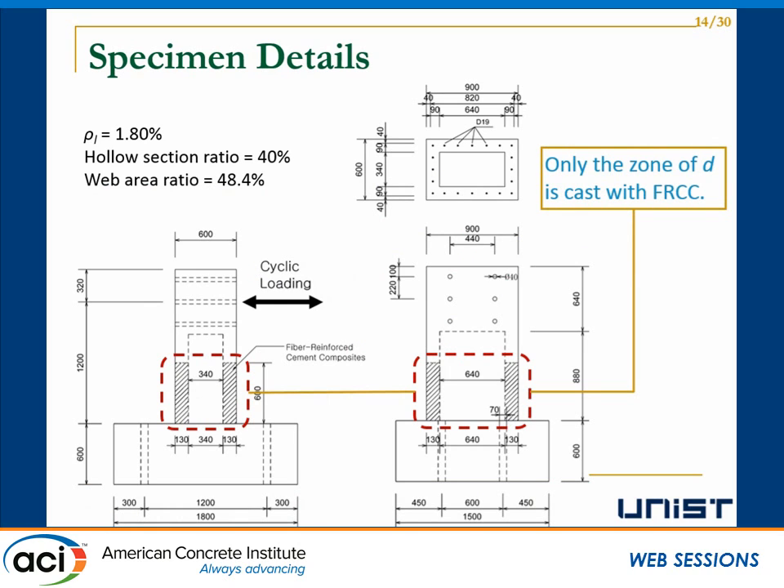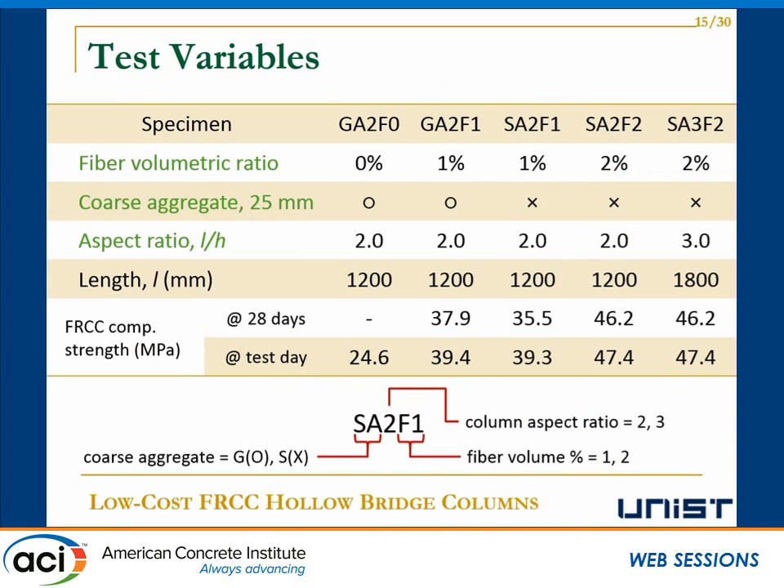We tested five hollow column specimens, all with the same outside concrete dimensions. The section size was about 900 mm × 600 mm. The longitudinal steel ratio was the same at 1.8%, and the hollow section ratio was 40%. For the FRCC specimens, only the zone of depth D from the bottom of the column was cast with FRCC material. Three key design variables were examined: fiber volumetric ratio, coarse aggregate, and length-to-depth aspect ratio. The fiber ratio varied from 0%, 1%, and 2%, and the aspect ratio was 2 or 3.